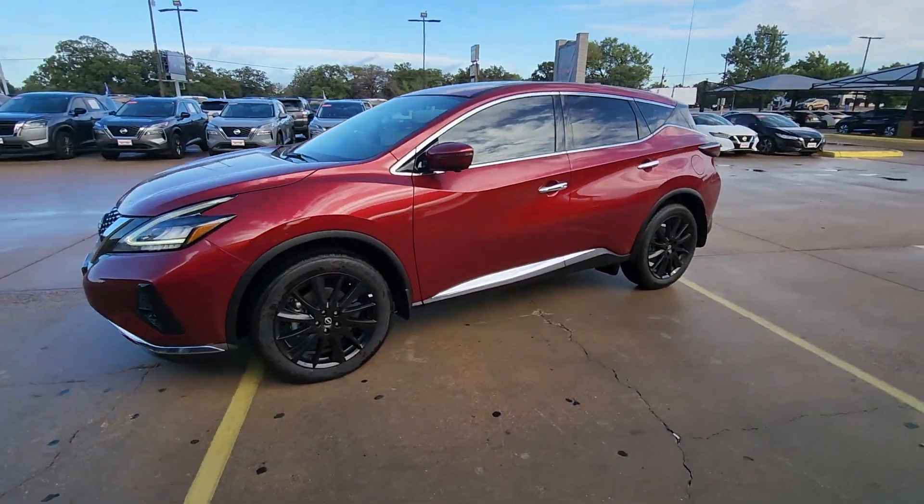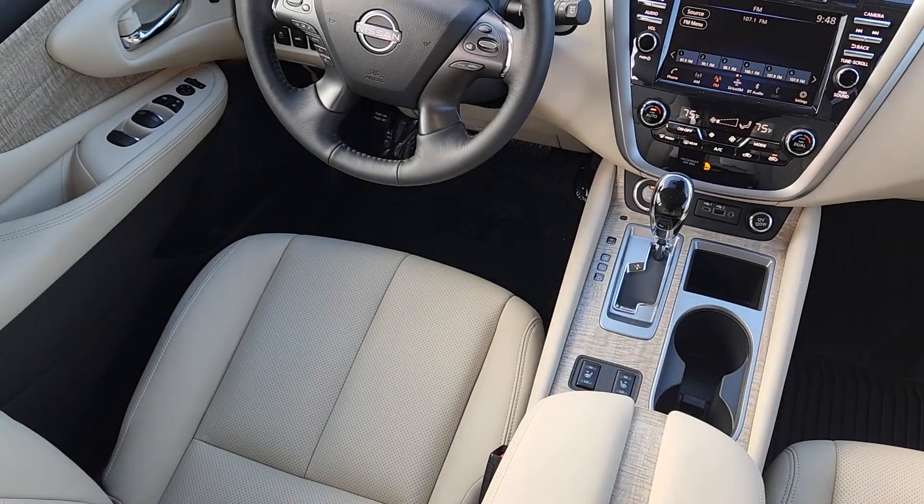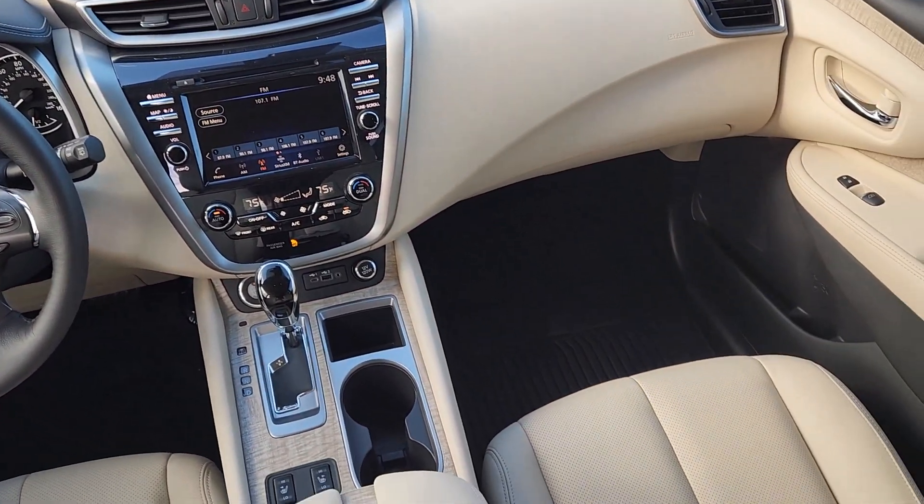These are just some of the great options this vehicle comes with: heated steering wheel, Apple CarPlay and/or Android Auto, navigation system, moonroof, keyless entry, backup camera.